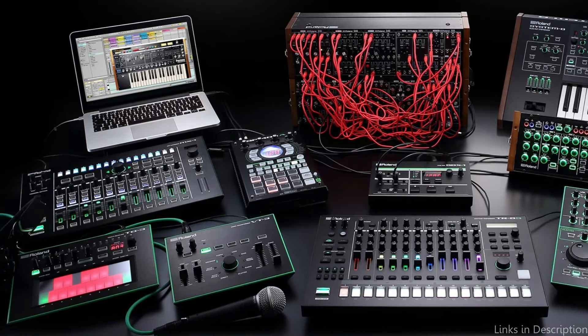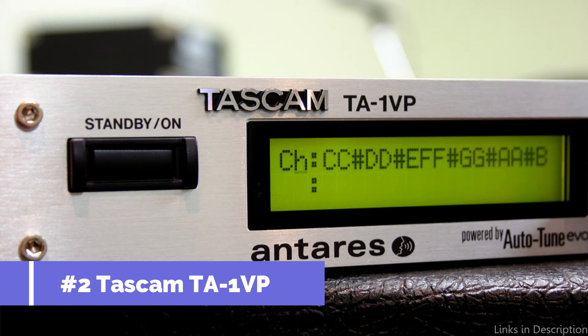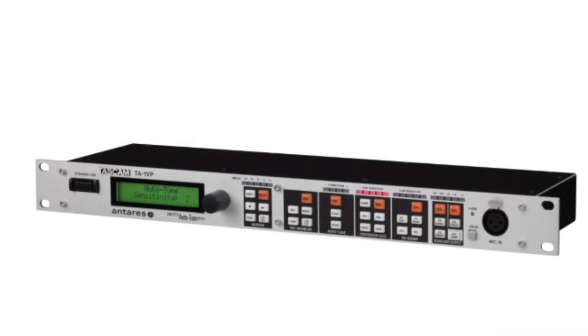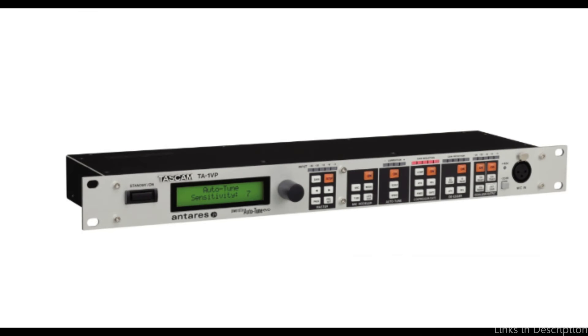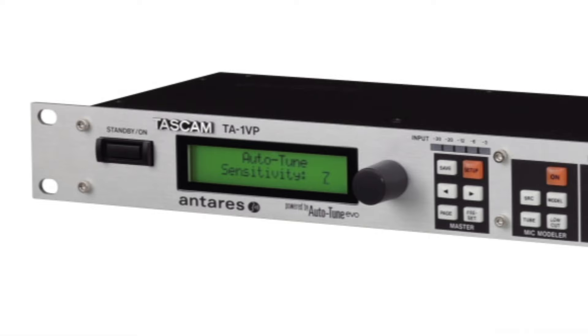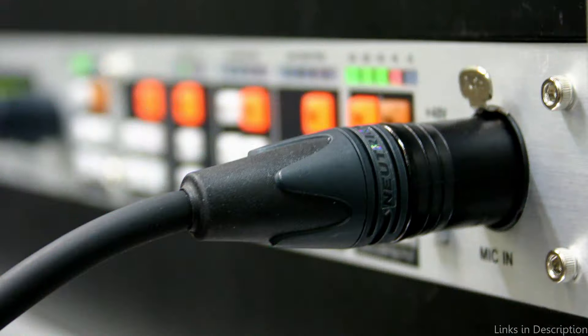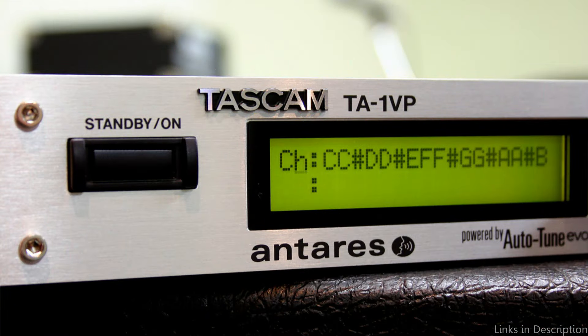Equally noteworthy is the VT-4's battery operation capability, which makes it a perfect partner for on-the-go performances or spontaneous karaoke sessions. On number two, we have the Tascam TA-1 VP. With professional-grade vocal processing technology and a compact, easy-to-use design, the Tascam TA-1 VP vocal processor is a powerful tool for both karaoke enthusiasts and performers. Together with Antares Audio Technologies, Tascam created the TA-1 VP, which combines all the elements required for a professional modern vocal sound, whether performed live or in the studio. Antares' renowned Auto-Tune pitch correction, sophisticated microphone and tube modeling, studio-caliber compression and de-essing, and a high-end microphone preamp are all combined in the TA-1 VP rack mount processor.